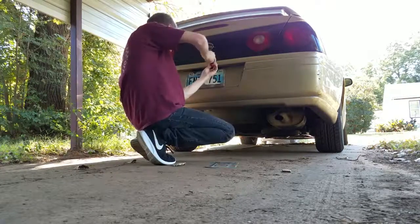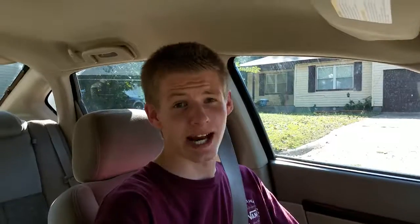For those of you that don't live in Oklahoma, last year they changed the tag design to where you had to get a whole brand new tag — you couldn't just update the current tag you had. So I got a brand new tag.